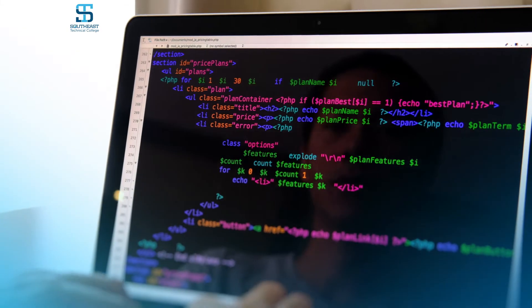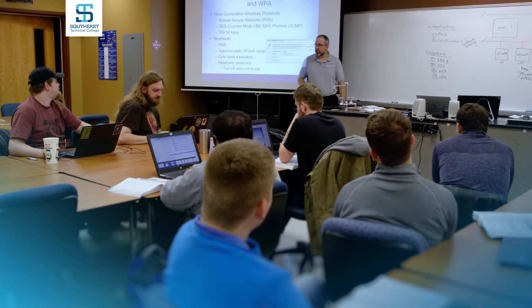Students learn to write code and create software programs to help serve the needs of businesses, as well as utilize the internet as a tool for interfacing with users, customers, and other companies.